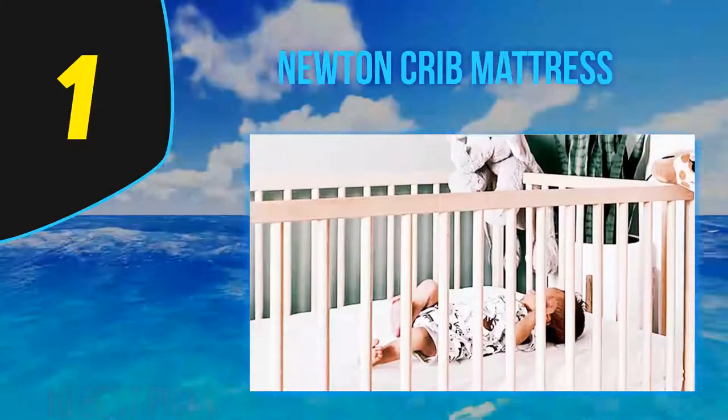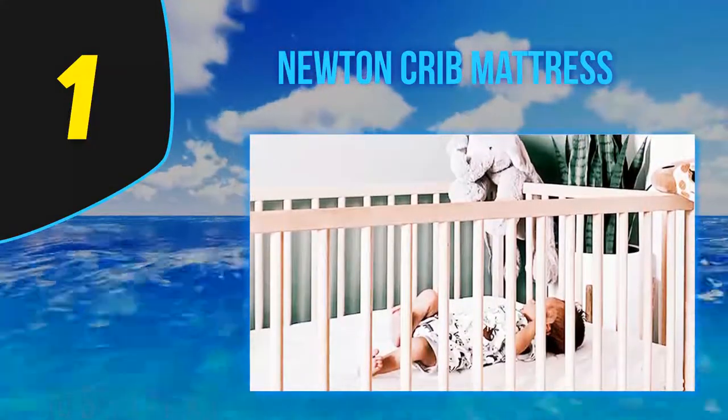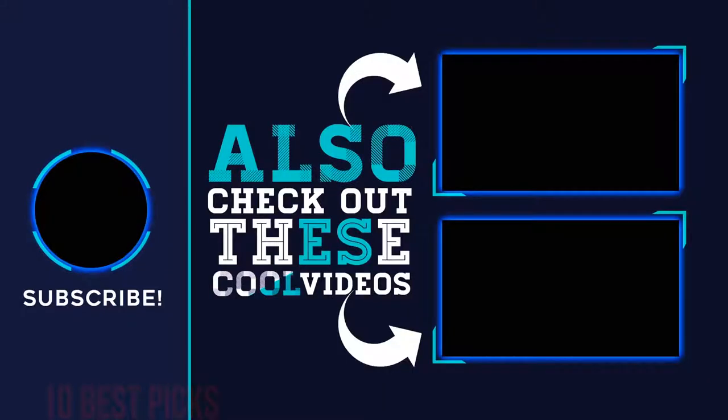The Newton mattress is 100% washable with soap and water — you can even throw it in the washing machine to get the job done. For more information and price, check out the product links in the description underneath the video. Thank you for watching this video. Please subscribe to my channel, share this video, and hit the like button.